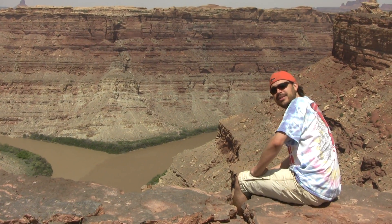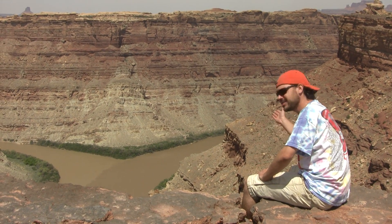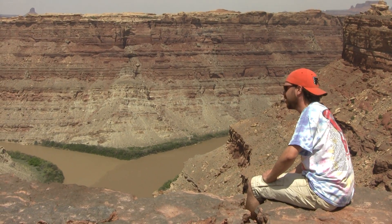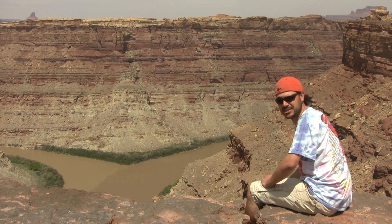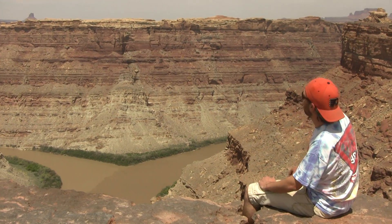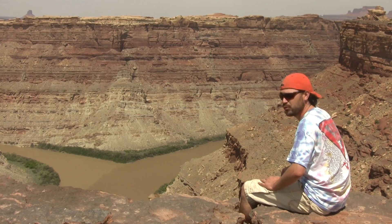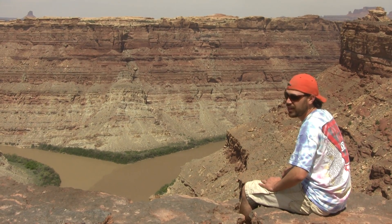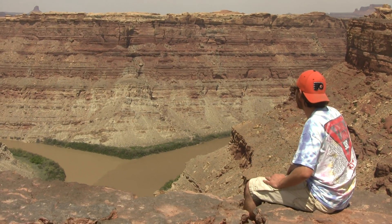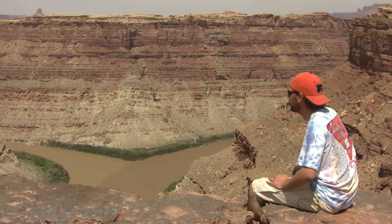Good afternoon. I'm aspiring field geologist Steve Santis, and this is the confluence of the Colorado and the Green River here in the heart of Utah's Canyonlands National Park. You can see on the far wall the Cedar Mesa Sandstone member of the Cutler group, and below that the lower Cutler probably comprises the majority of the rock, and probably a little bit of Honaker Trail formation down in the bottom.